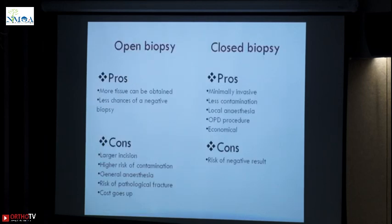Open biopsy versus closed biopsy. We have been taught textbook says open biopsy — remove as much as you can, you get more tissue, you get a better answer. Yes, more tissue can be obtained and less chances of getting a negative biopsy, but the disadvantages are that you have a larger incision, high risk of contamination, you need anesthesia, you may need to do it in OT, and the cost also goes up. Risk of a pathological fracture when you drill or use an osteotome to get some tissue.